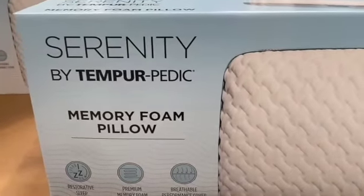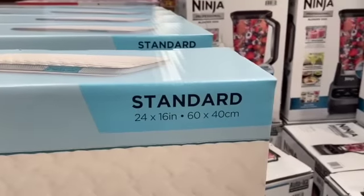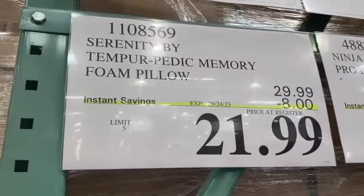Serenity by Tempur-Pedic Memory Foam Pillow, standard size, $29.99, save $8.00, $21.99.